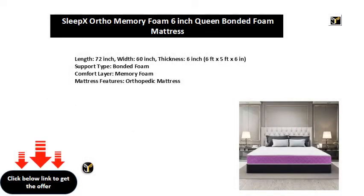Length 72 inch, Width 60 inch, Thickness 6 inch — 6 feet x 5 feet x 6 inches. Support Type: Bonded Foam Comfort Layer. Memory Foam Mattress. Features: Orthopedic Mattress.